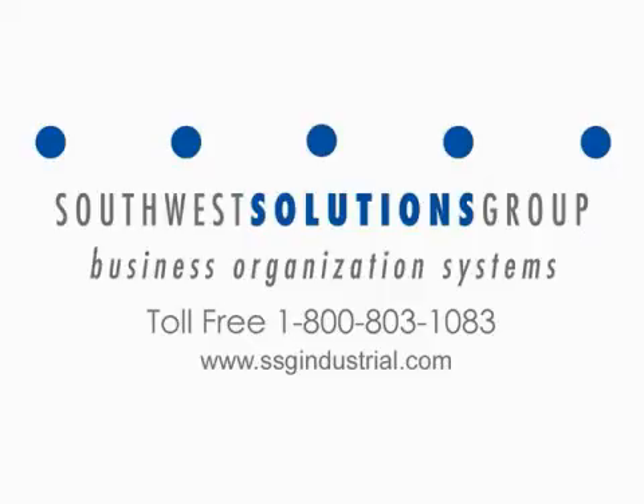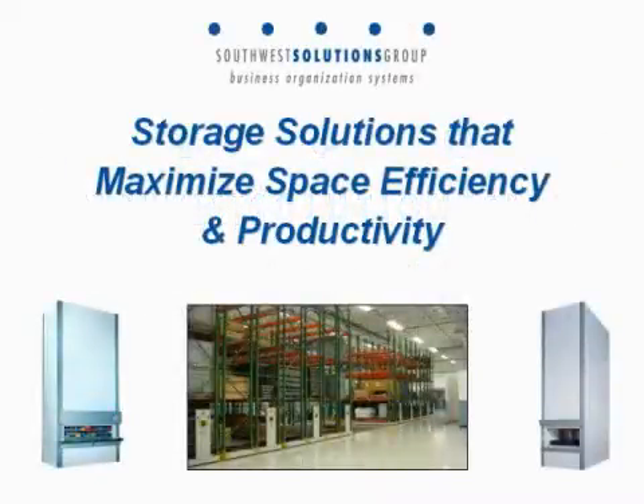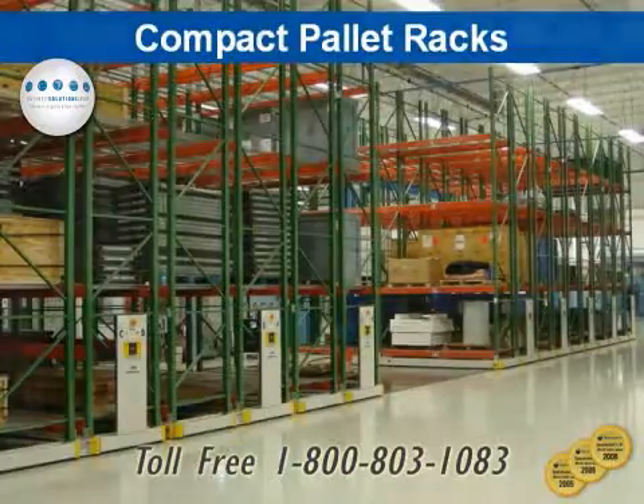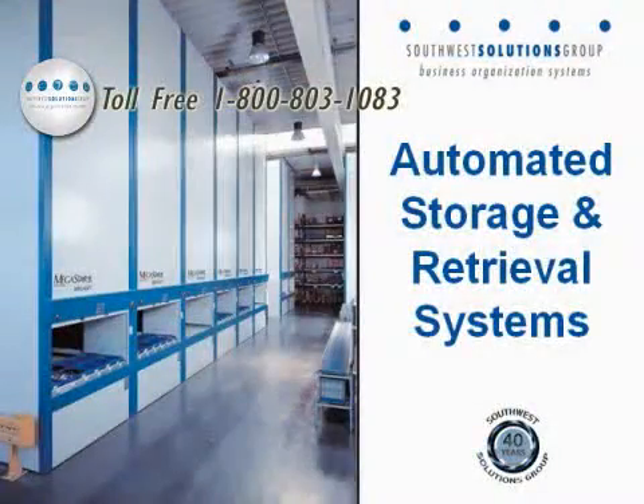Southwest provides storage solutions that maximize space efficiency and enhance productivity. Primary product offerings include high-density mobile systems as well as automated vertical storage and retrieval systems.